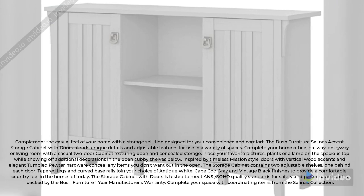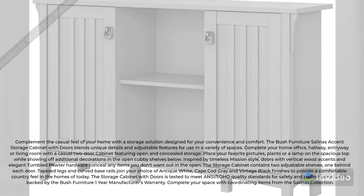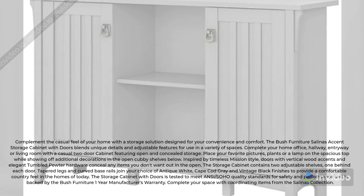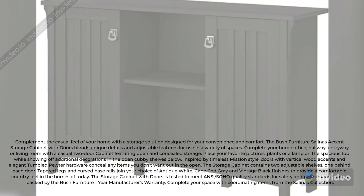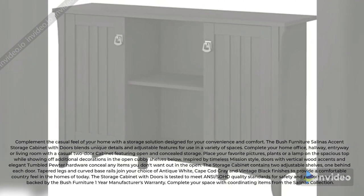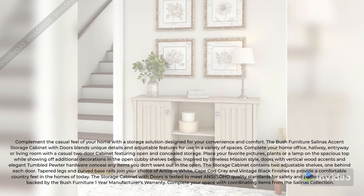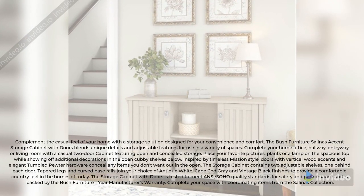Complement the casual feel of your home with a storage solution designed for your convenience and comfort. The Bush Furniture Salinas Accent Storage Cabinet with Doors blends unique details and adjustable features for use in a variety of spaces. Complete your home office, hallway, entryway, or living room with a casual two-door cabinet featuring open and concealed storage.